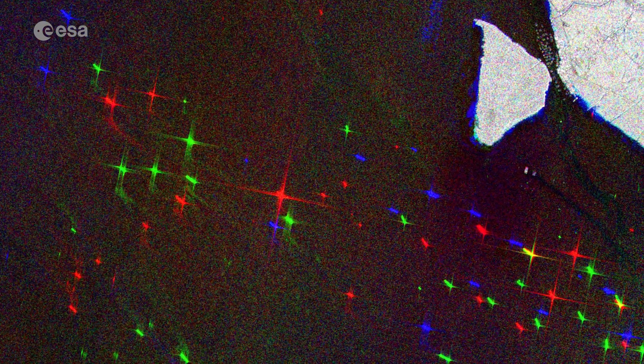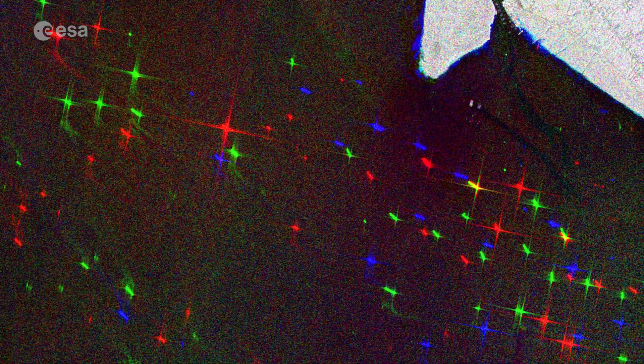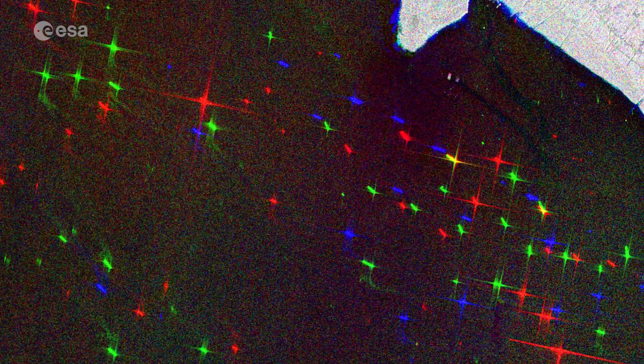In this image, boats from the 28th of December 2021 appear in red, those from the 9th of January 2022 appear in green, and those from the 21st of January appear in blue.